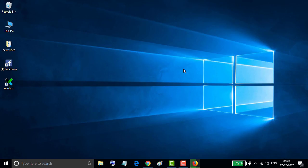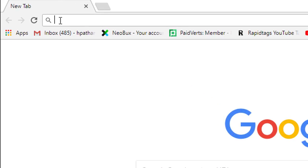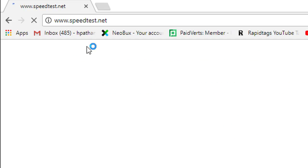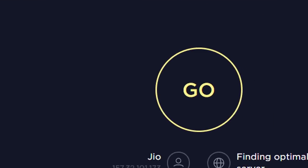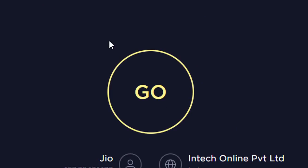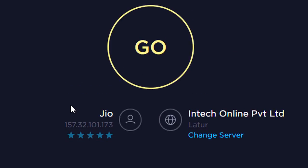Hello everyone. Today in this video I'm going to show you how to test your network internet speed. Firstly, open Google Chrome or any web browser and type speedtest.net — it's the official interface for the speedtest website.